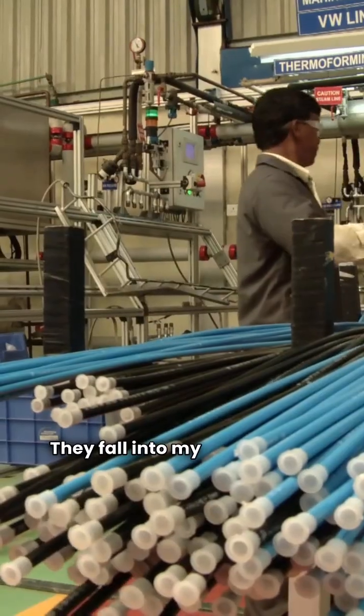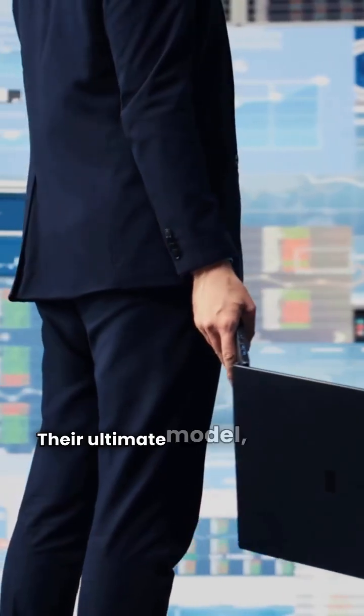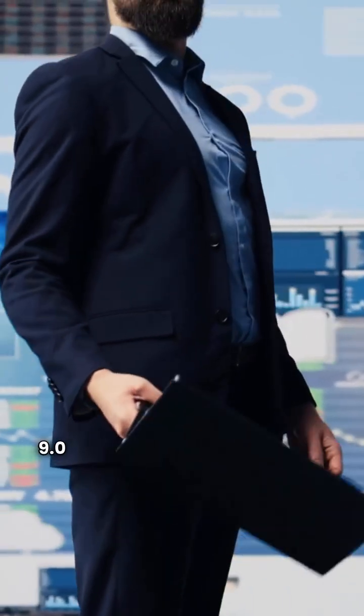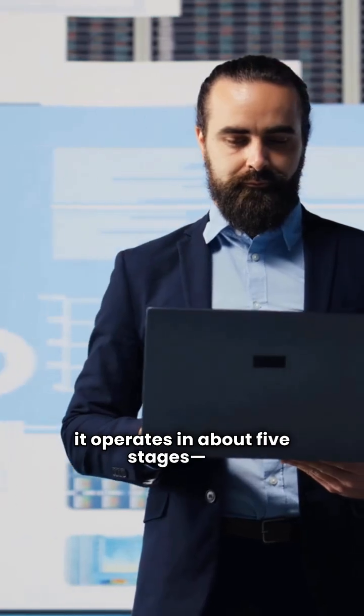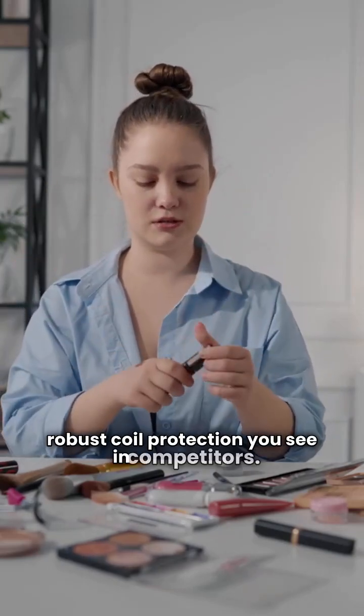Arcoair falls into my yellow card category, often built in Mexico. Their ultimate model, the HVH-8, hits a solid 9.0 HSPF. But here's a key point: it operates in about five stages — it's not a true variable speed system. It also lacks the sound blanket and robust coil protection you see in competitors.